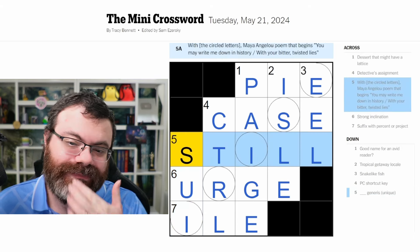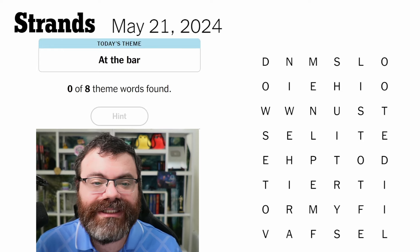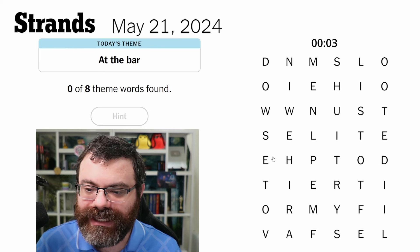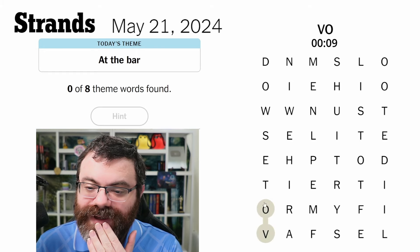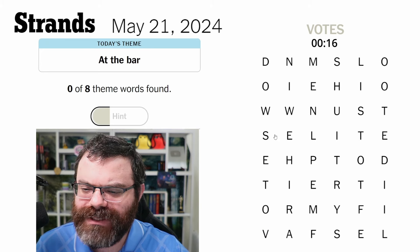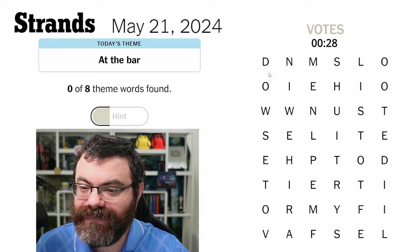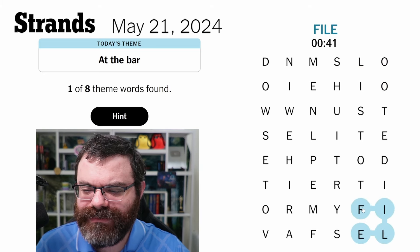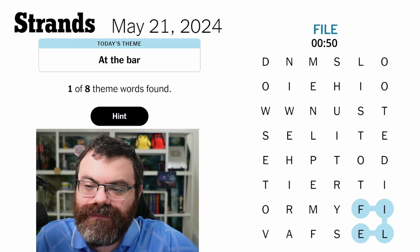Let's do Strands from May 21st. Today's theme is 'at the bar' - interesting. Is it straightforward bar things or like the bar exam? Let's find out. I figured I'd try 'votes' - no. If it was stuff at the bar, what are we talking about? Like chairs and tables? Drinks? Down here - 'loot.' 'File' - interesting. I still think it might be lawyer related.